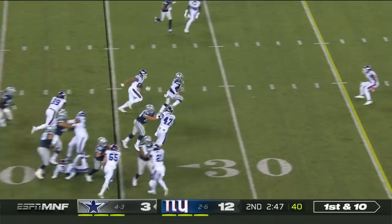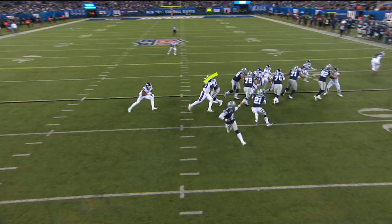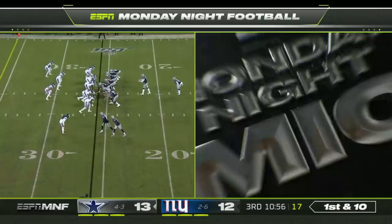Zeke Elliott with far too much room on the zone play to the right. Watch number 77, Tyron Smith — as the line goes away, Smith turns and gets a seal block, another seal, and Elliott is gone. Third down and one — no problem at all for Elliott.